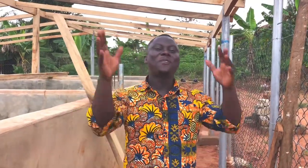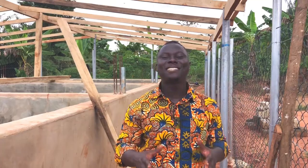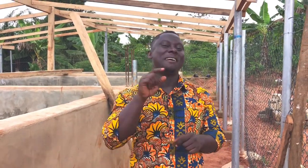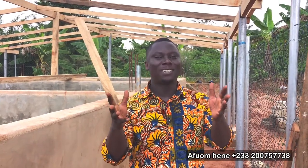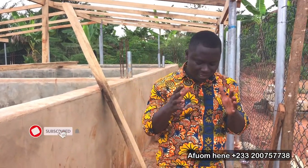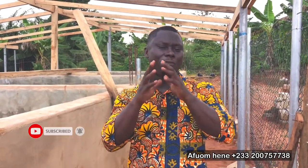Hello guys, welcome to another exciting, educative and informative video here on Efum TV. My name is Efumuhine. Thank you very much for sticking to our channel, subscribing, commenting and liking our videos. Today I want us to look at one of the most important things when it comes to farming.